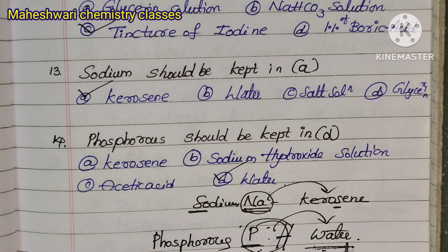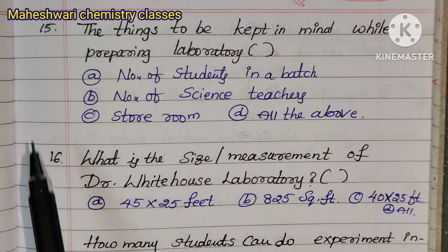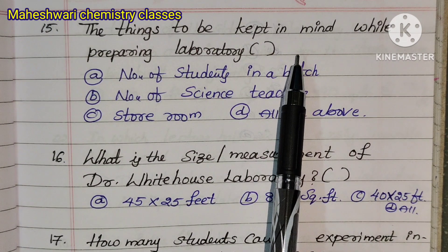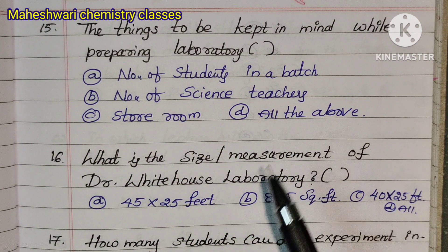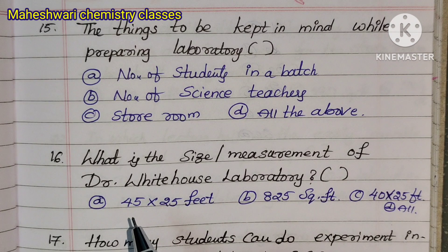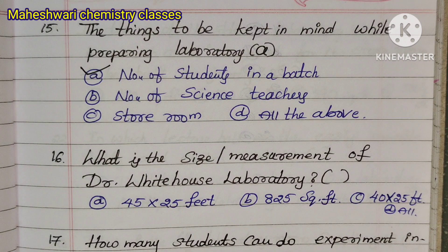To remember: phosphorus is kept in water, sodium is kept in kerosene. Question 15: Things to keep in mind while preparing the laboratory include the number of students in the batch and the number of science teachers.